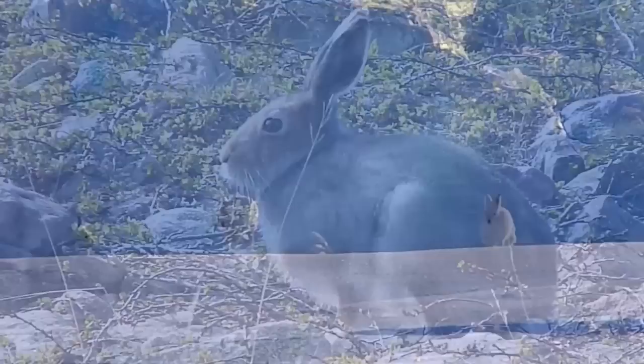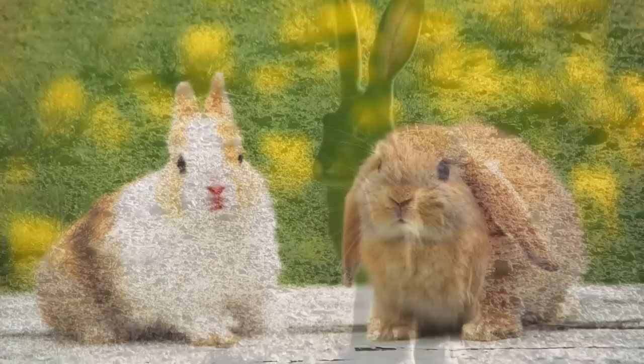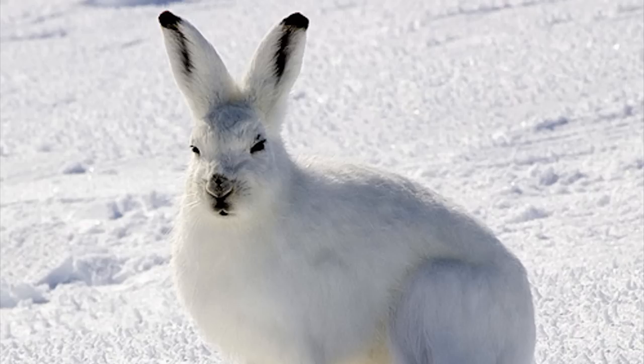Their ears are much shorter than those of desert hares. Shorter ears means that the hares can warm themselves more efficiently. Their hearts don't have to pump blood so far from the center of their bodies. But this doesn't mean that arctic hares can't hear well — they have very keen senses of hearing, smell and sight.